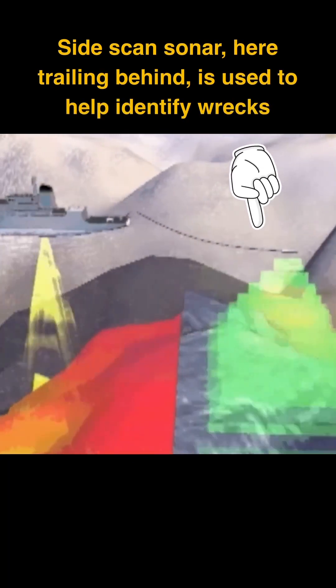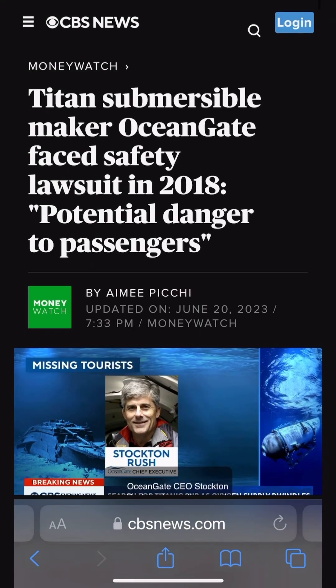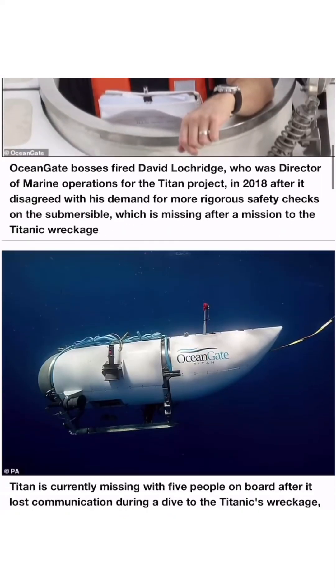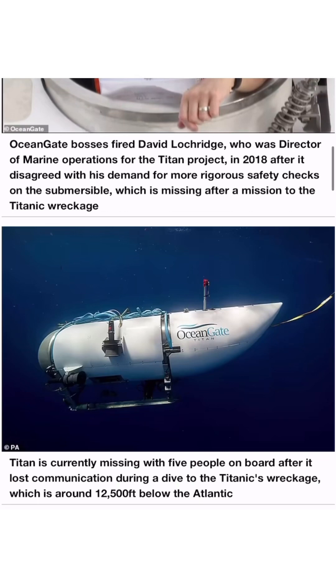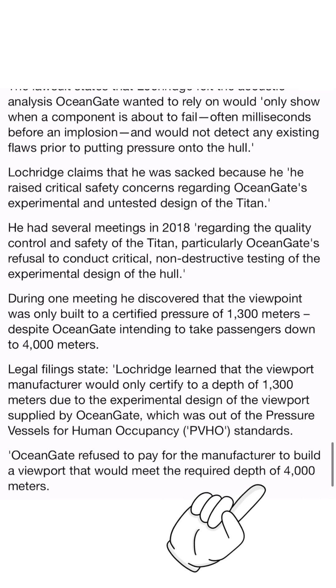From what I've seen and my own suspicions, there seem to be three current theories about what's happened to the Titan. One, which is quite horrific but plausible, is that it has imploded with the pressure of those deep sea waters. It's public knowledge that there has already been a lawsuit pertaining to the safety, in particular of the viewing window, which the manufacturer had only rated to a depth of 1,300 meters, and the Titanic is at about 4,000 meters. That doesn't bode well.